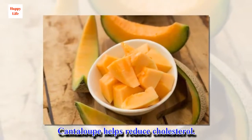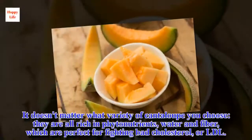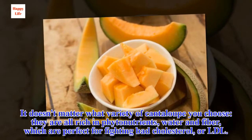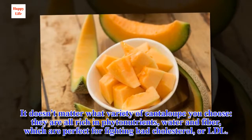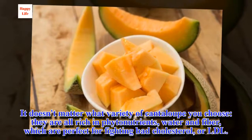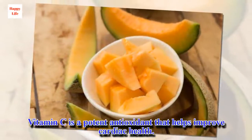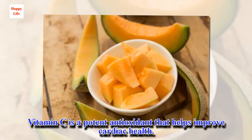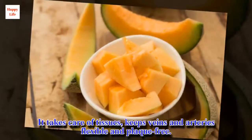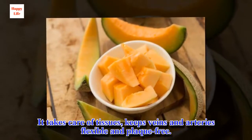Cantaloupe helps reduce cholesterol. It doesn't matter what variety of cantaloupe you choose — they are all rich in phytonutrients, water and fiber, which are perfect for fighting bad cholesterol, or LDL. Vitamin C is a potent antioxidant that helps improve cardiac health. It takes care of tissues, keeps veins and arteries flexible and plaque-free.